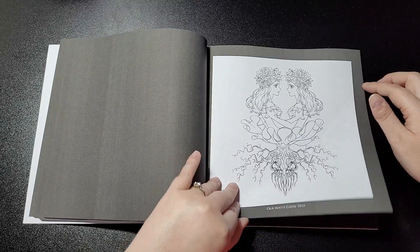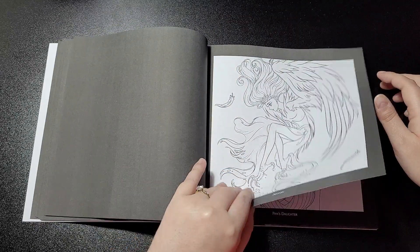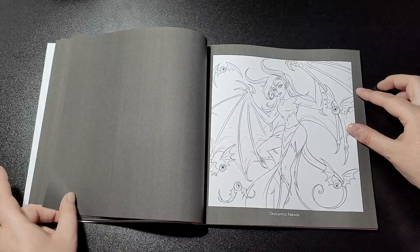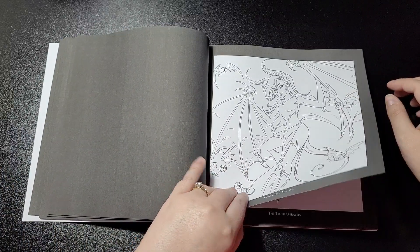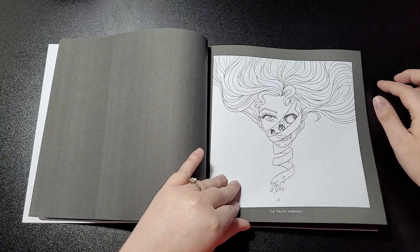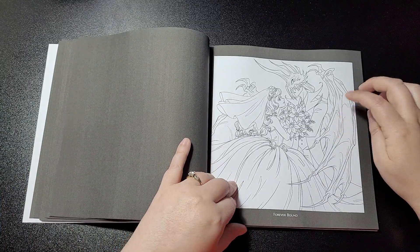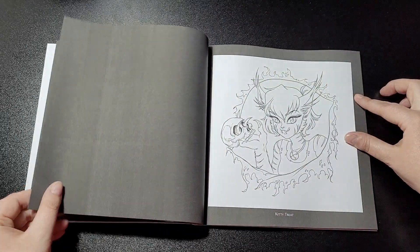Wild Heart — that would have been great for last month's theme. Our Roots Grow Deep, Afloat, Pan's Daughter, Delightful Friends, Flying Eyeballs, The Truth Unravels, Forever Bound — it's really nice. I'm going to be really chuffed to see what that looks like; my friend Tiana's doing that one.